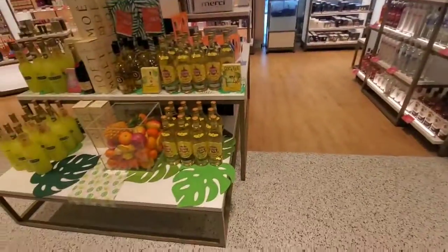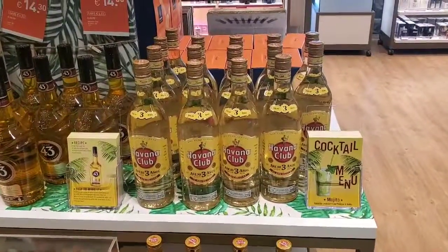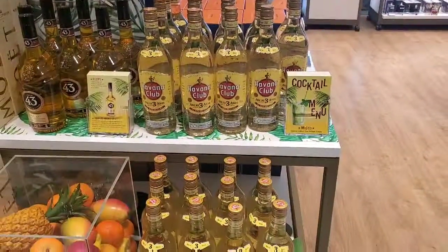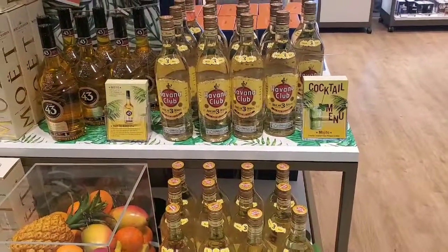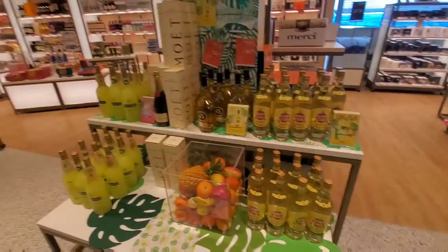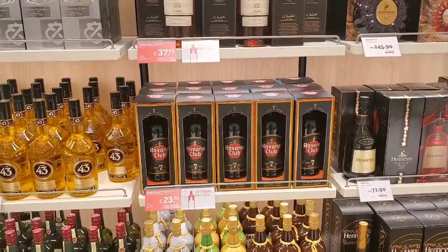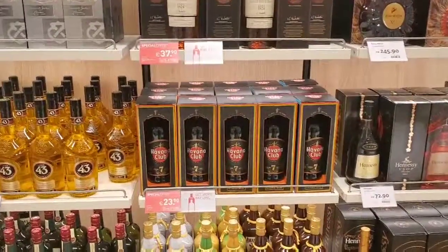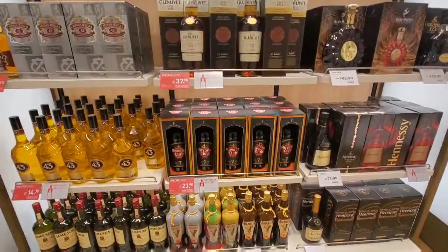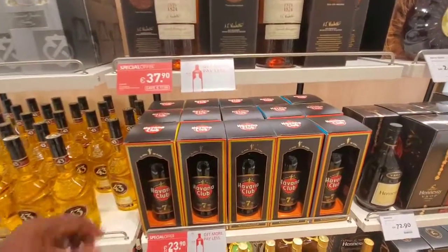Stopping at the liquor store here at the airport in Amsterdam — they sell Havana Club, which comes from Cuba, which we actually have an embargo on. The only time I've had Havana Club is when Maureen brought some back from Cuba. They do have some Havana Club, so I'm going to buy some here in Amsterdam since we're under embargo back home.